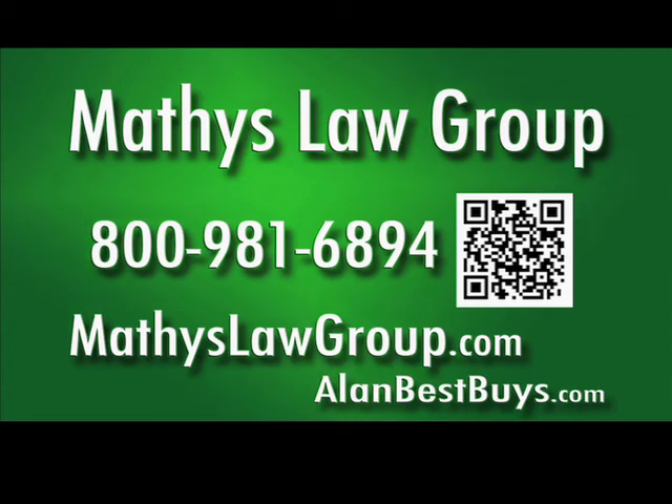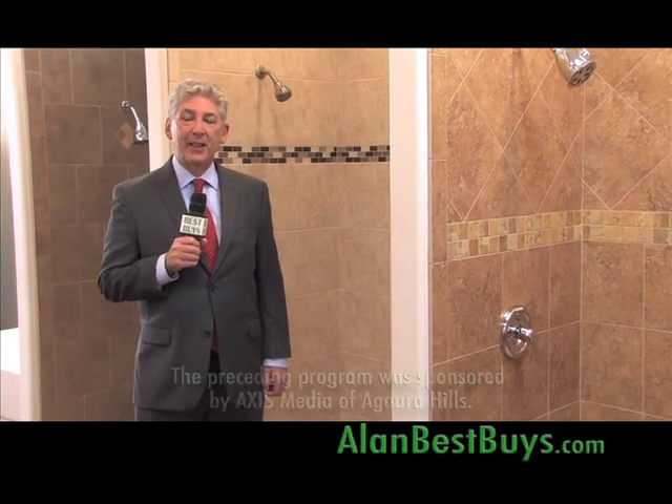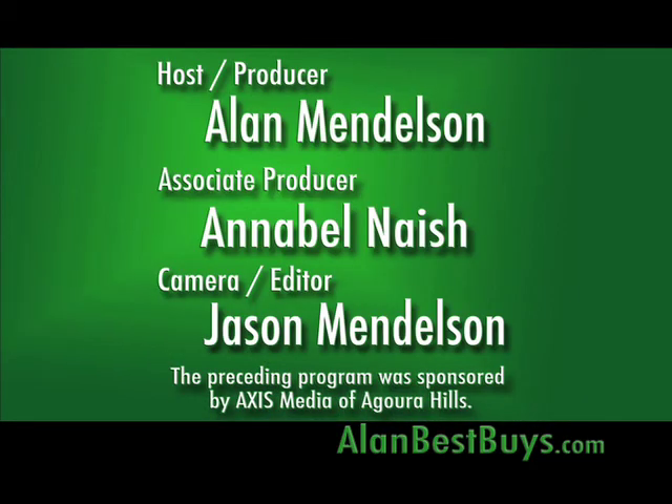800-981-6894. Remember our website, AlanBestBuys.com. I'm Money Man Alan Mendelsohn. Thanks for watching and good shopping. The preceding program was sponsored by Axis Media of Agora Hills.